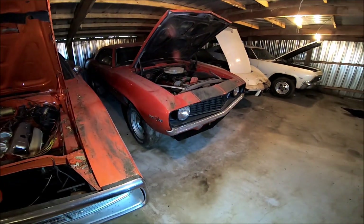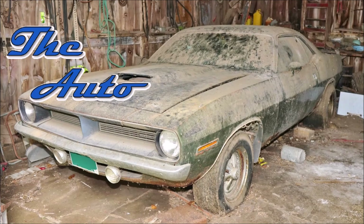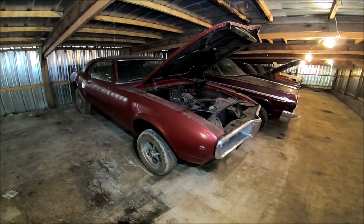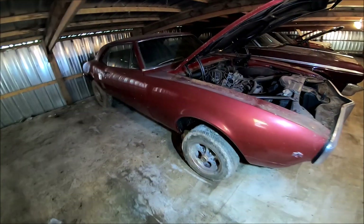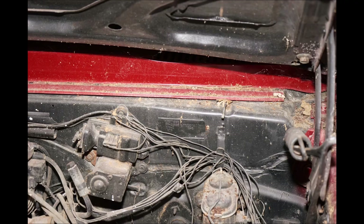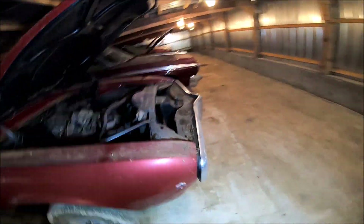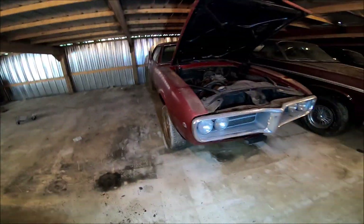Next to that is a 1969 Z28 Camaro. Here we are in another barn of the owner's. This right here is a 1967 Firebird — currently has a small block Chevy in it, but it's originally a 350 Pontiac car. Maybe a '68.